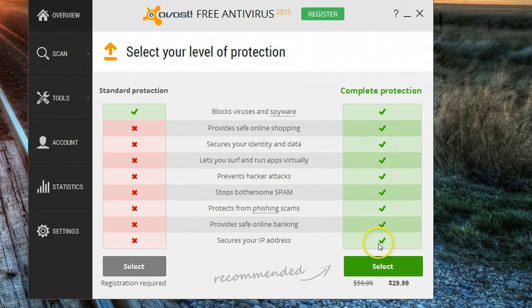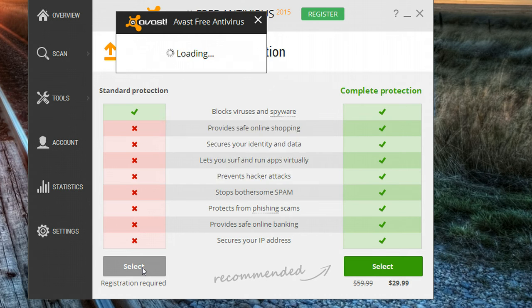And here's the first hurdle. They really want you to select Complete Protection — if I do that, it's going to cost me 30 bucks. If I stay with Standard Protection, which is what I want, I'm going to stay with the free version. So that's what you need to do if you want to stay with the free version.